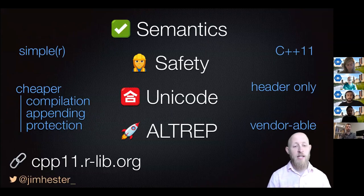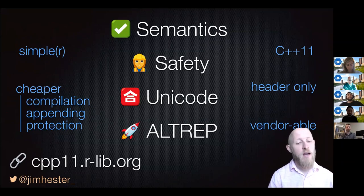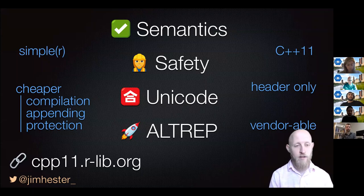So that was CPP11. There were four big things: correct semantics, memory and resource safety, Unicode awareness and support, and support for ALTREP vectors, plus a bunch of other minor features. You can learn more at cpp11.rlib.org. Hopefully I have time for a question or two — thank you.